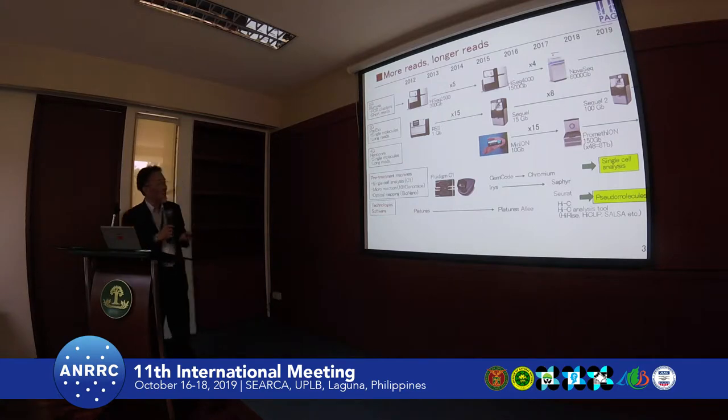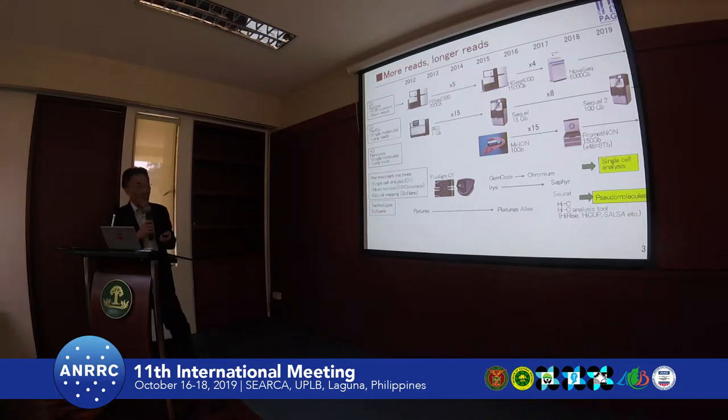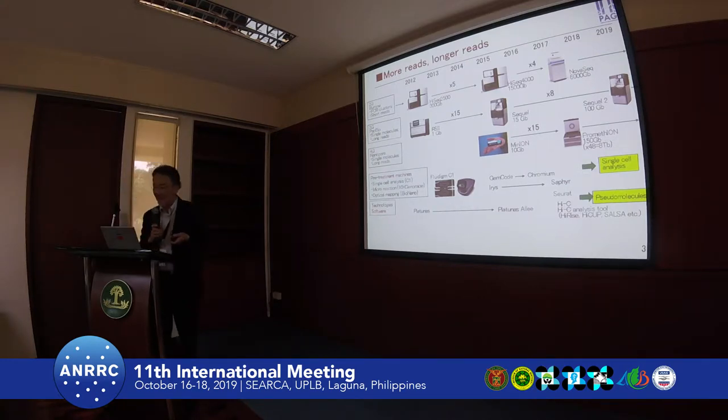As a fourth generation, the nanopore sequencer is now also very popular. It started as a very small device, but advancement has been made to produce the PromethION. Originally it produced only 10 gigabases, but now it is 15 times more, so it produces 150 gigabases. With 48 flow cells, all together considerable output can be obtained. So this is also a very long-read sequencer, and sometimes sequences of one megabase can be obtained.